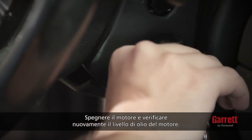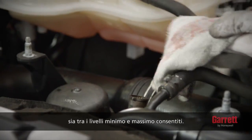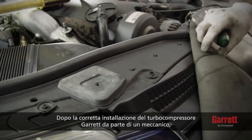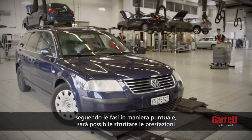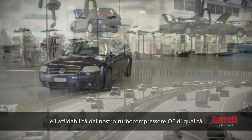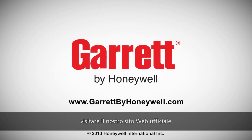Next, stop the engine and recheck the engine oil level. It is important to make sure that the oil level is between the minimum and maximum levels allowed. After your mechanic has properly installed your Garrett turbo by following the correct steps, you can expect to enjoy the performance and reliability of your OE quality turbo for many years to come, while truly feeling the Garrett difference. To learn more about Garrett turbochargers, please visit our official website.